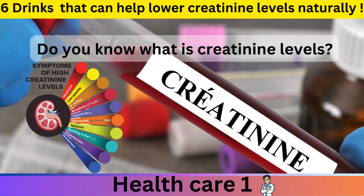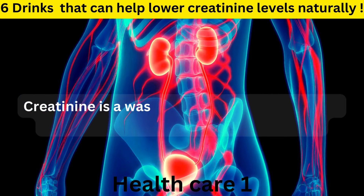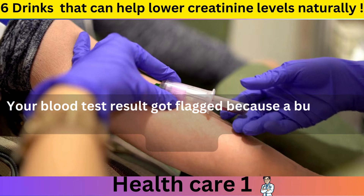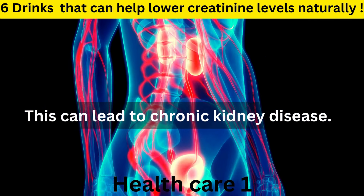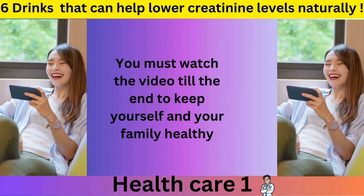Do you know what creatinine levels are? According to the National Kidney Foundation, creatinine is a waste product produced by the muscles and gets filtered out by the kidneys. A buildup of creatinine in the blood can be a sign of impaired kidney function, which can lead to chronic kidney disease.